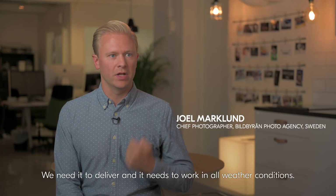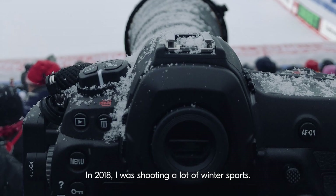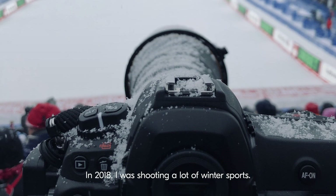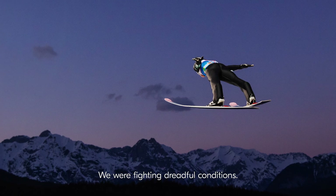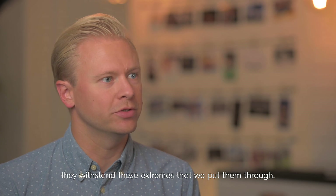We need to deliver and it needs to work in all weather conditions. In 2018 I was shooting a lot of winter sports. We were fighting dreadful conditions. The Nikon cameras and Nikon lenses — they withstand these extremes that we put them to.